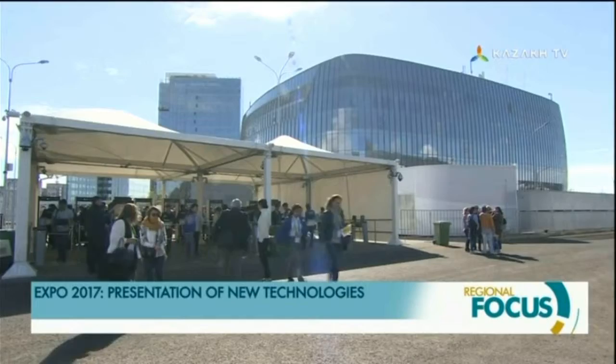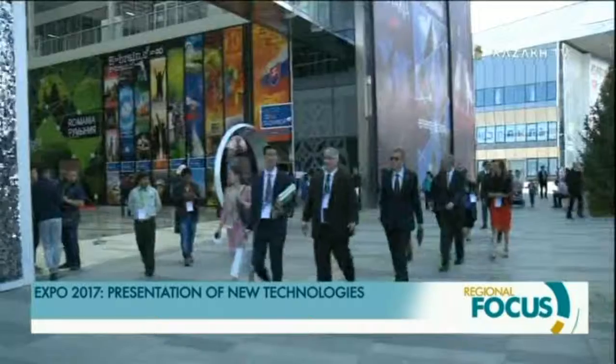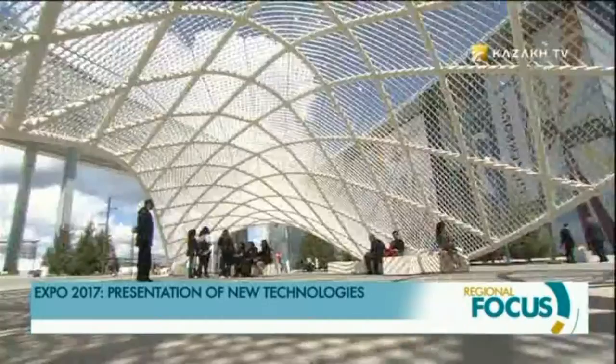Presentations captivate visitors' attention at every pavilion. Expo 2017 Future Energy will last until the 10th of September.